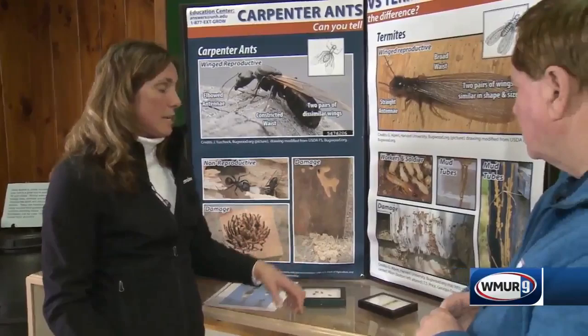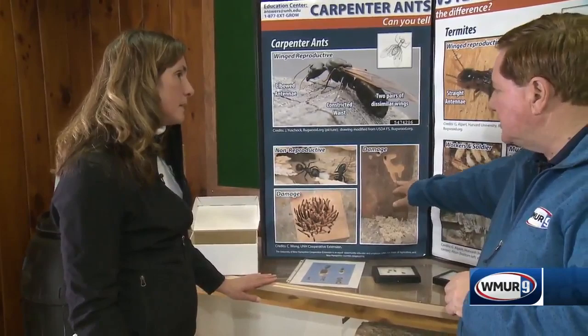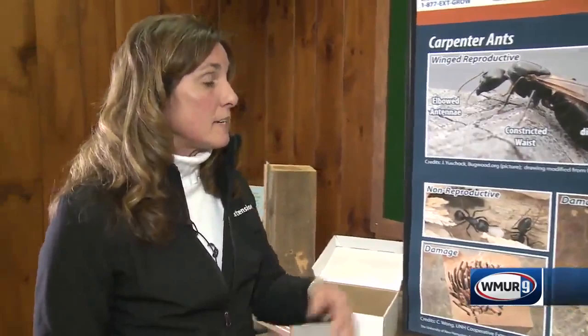When it comes to carpenter ants, they're not actually ingesting the wood — they're excavating. So they're actually living in that wood environment. The termites, on the other hand, do ingest the wood and will eat it.